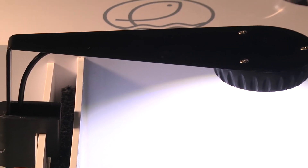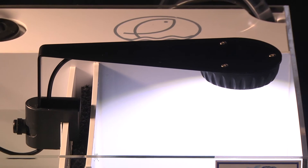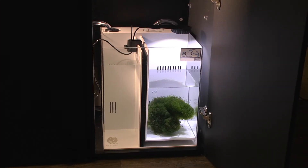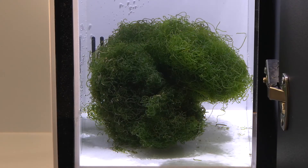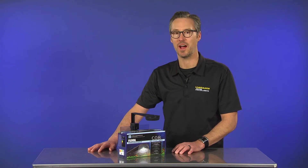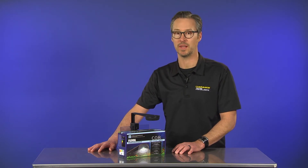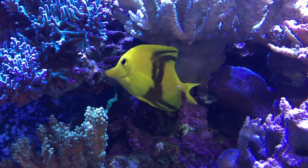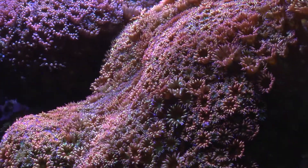We've set up the Fluval COB Nano LED Light Fixture over an under-cabinet, sump-style refugium to provide vital illumination for photosynthetic Chaetomorpha macroalgae. Chaetomorpha and other macroalgae employed in refugiums require light to survive and provide important natural filtration that helps process excess phosphate and nitrate.